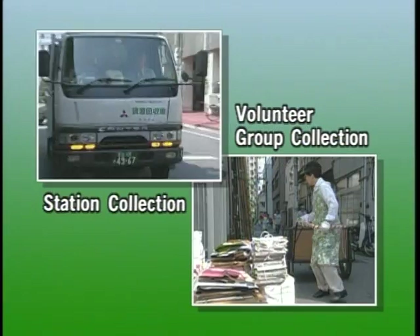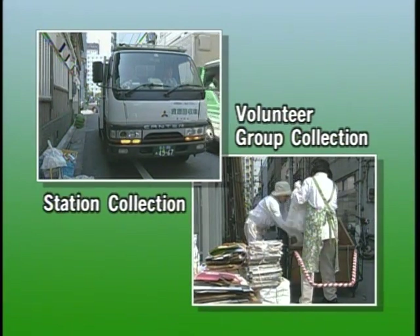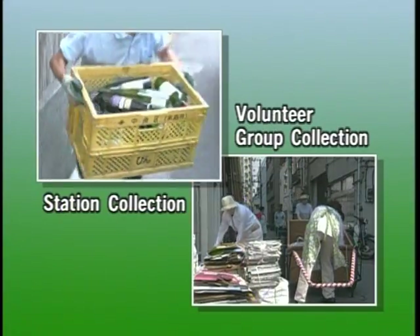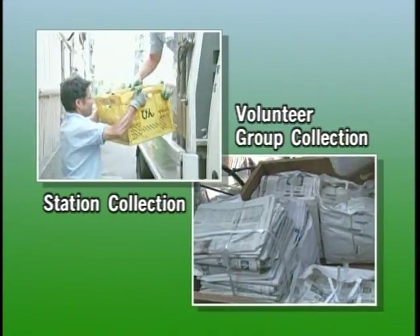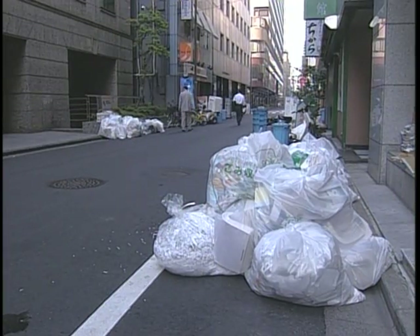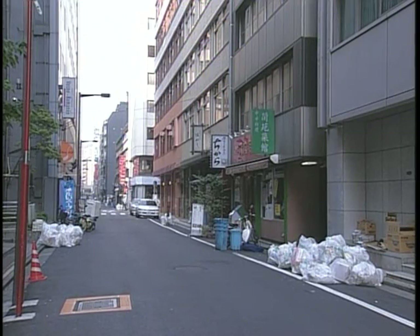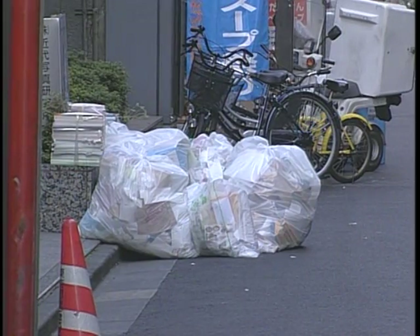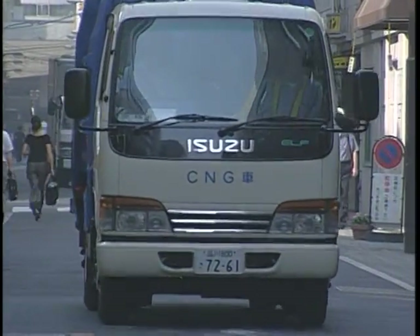Much of our waste can be recycled or reused. By learning to treat waste as a reusable resource, we can greatly reduce the amount requiring disposal. However, there will always be a large amount of waste requiring treatment and disposal, and this is a fundamental problem every society must face.